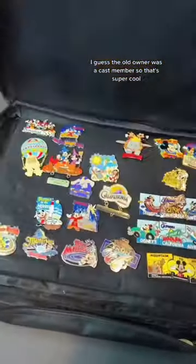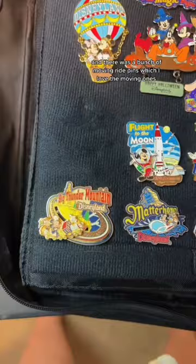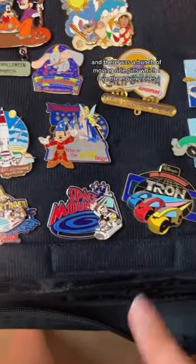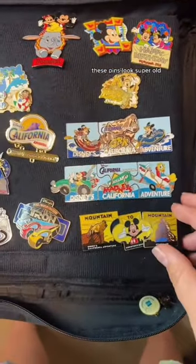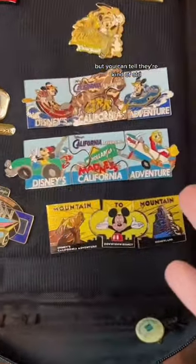First page is full of really cool ones — look at this Tron one! There was a bunch of moving ride pins, which I love. These pins look super old; I don't think there was a year on the back, but you can tell they're kind of old.